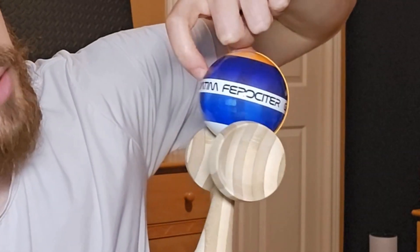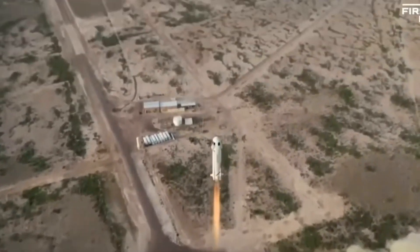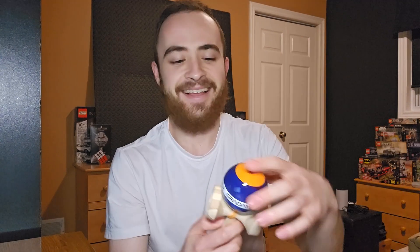It's got 'Gradatim Ferociter' — the motto of Blue Origin, Jeff Bezos's space race company. It means 'step by step, ferociously,' which I just Googled — a good motivating phrase to have on your kendama. I order a lot of stuff on Amazon so, shout out to Jeffrey for getting things done.